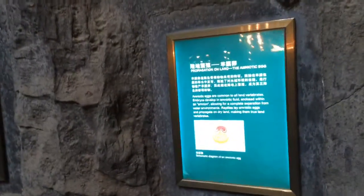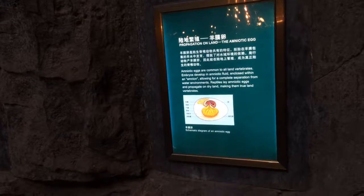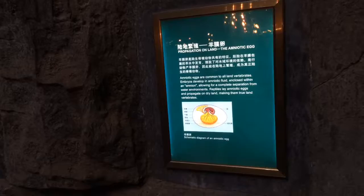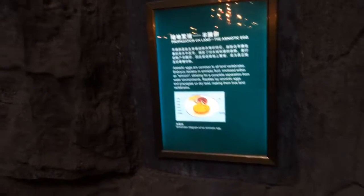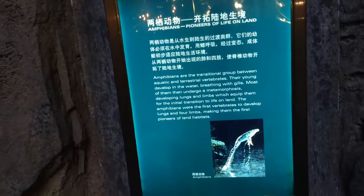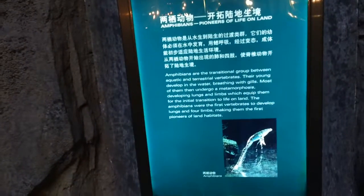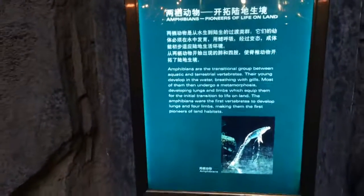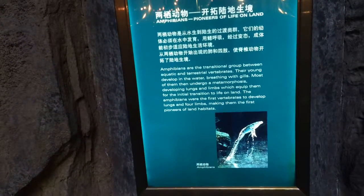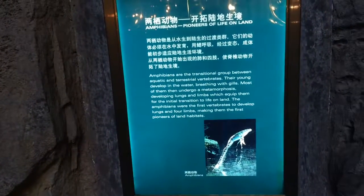Propagation on land — the amniotic egg. Embryos develop in amniotic fluid enclosed within an amnion, allowing for complete separation from water environments. Reptiles lay amniotic eggs and propagate on dry land, making them true land vertebrates. Amphibians are the transitional group between aquatic and terrestrial vertebrates; their young develop in water breathing with gills, then undergo metamorphosis developing lungs and limbs. Amphibians were the first vertebrates to develop lungs and four limbs, making them the first pioneers of land habitat.